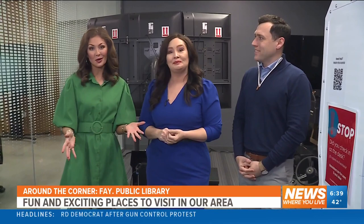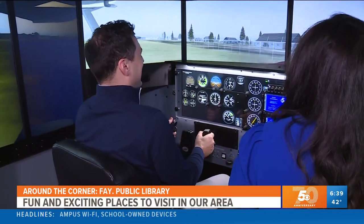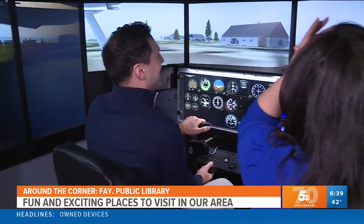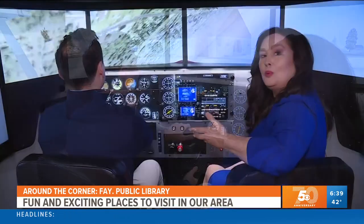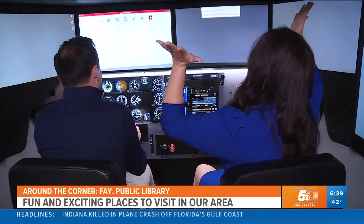Inside the library there are actually simulators on site that you and your family can reserve time for. As long as you're 13 years or older, you can come out here and get first-hand experience. These are used for actual training purposes, so this might be the closest I probably ever get to flying a plane. Wait, okay — I have no control of this thing. For real, it's like you feel like you're going. And we are done. And crash — oh, that's scary.